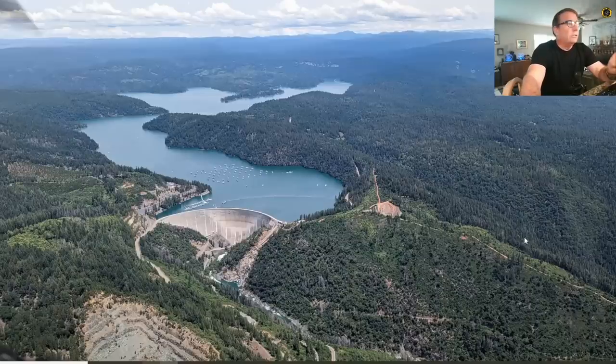On our way up to Oroville, we took a quick look at Bullard's Bar Reservoir just north of the Blanco Lirio Global Headquarters. They are no longer running the main spillway located right here, and this reservoir is also just about topped off.